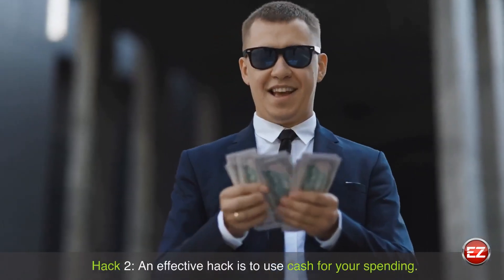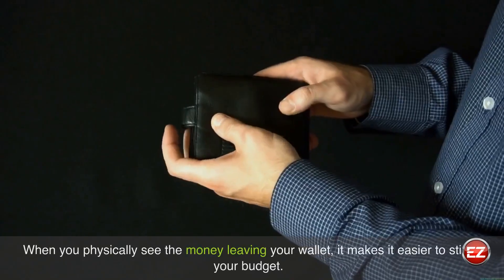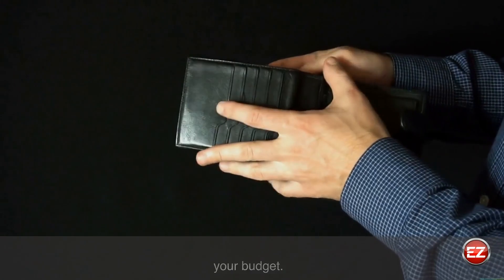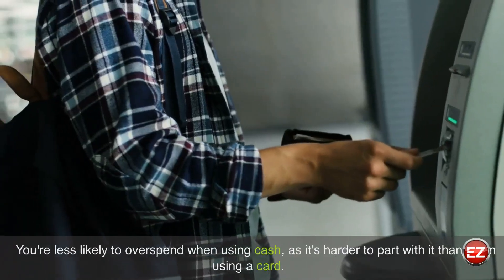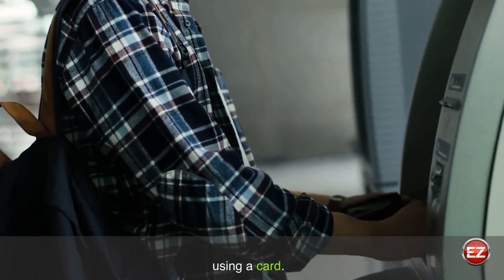Hack 2: An effective hack is to use cash for your spending. When you physically see the money leaving your wallet, it makes it easier to stick to your budget. You're less likely to overspend when using cash, as it's harder to part with it than when using a card.